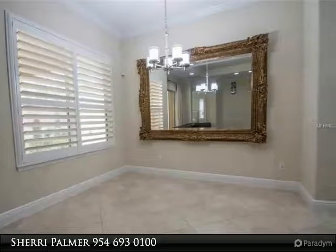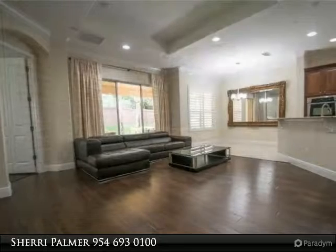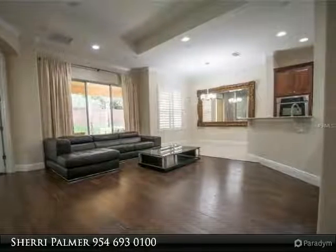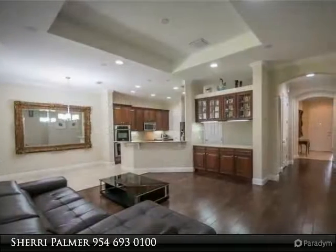The downstairs master retreat is king-sized with crown molding and loads of windows for natural light. His and her closets, one large walk-in with California closets affording more storage.